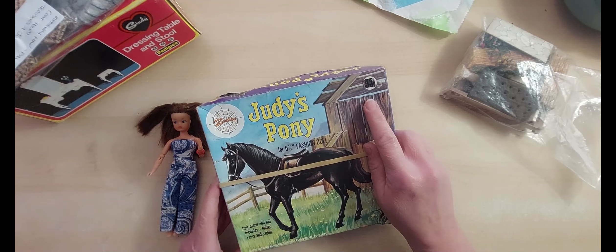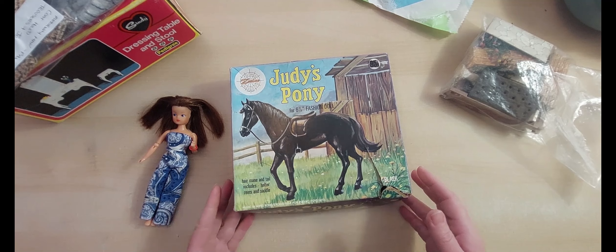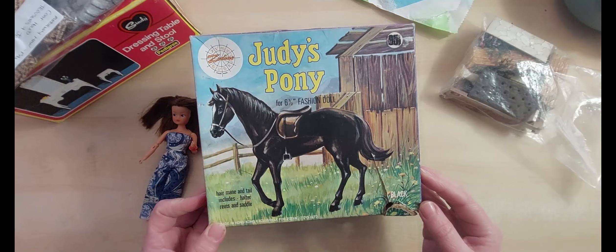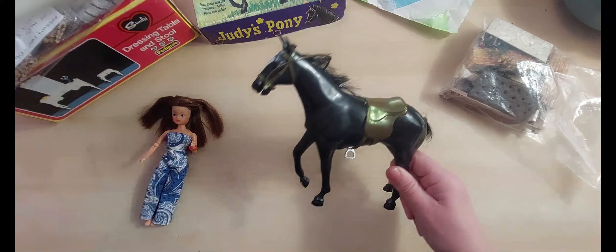It would have been 85p or 95p — you can't tell where it's crossed out. Although that would have been more money then, it's relative to what people were earning. The box says hair, mane and tail — includes halter, reins and saddle. It's a black pony for a six-and-a-half-inch fashion doll. And here is our pony — how cute is that? It looks in pretty good condition as well.